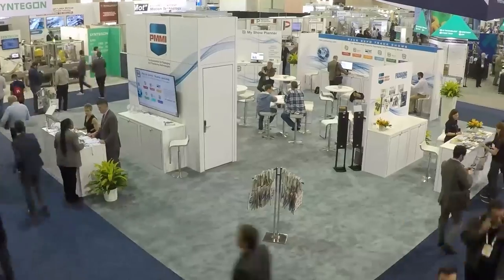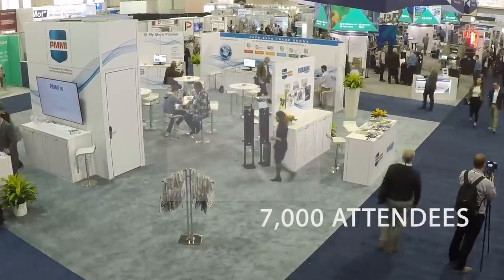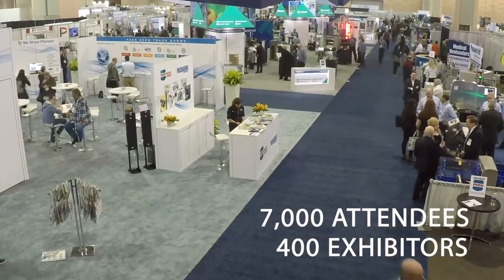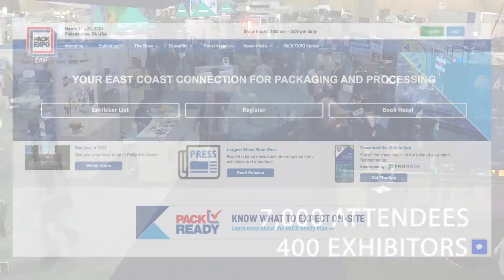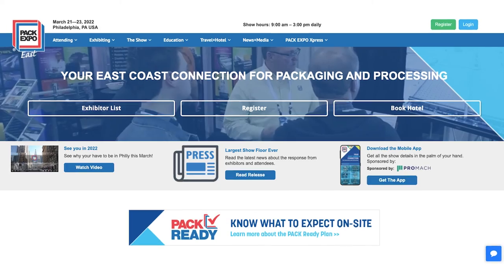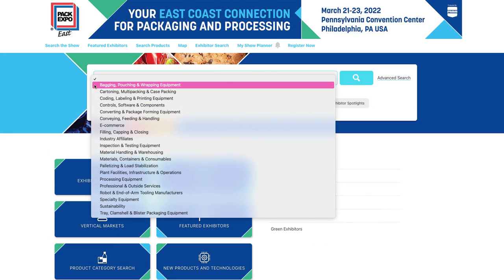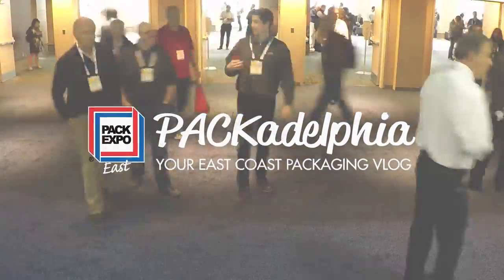See for yourself March 21st through the 23rd at the Pennsylvania Convention Center, when nearly 7,000 attendees and 400 exhibitors come together to offer real-world solutions to the latest packaging and processing challenges. Visit the PackExpo site to see who will be there and easily search by product category, keyword, or industry to help find exactly what you need. For more information and to register, visit PackExpoEast.com. See you in Philly and see you online at Packadelphia.